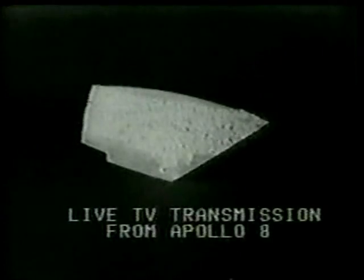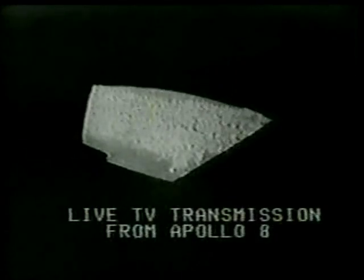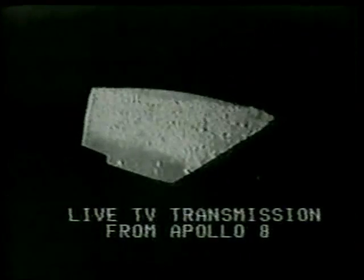Roger, we're just about to lose lock here, that's why we're slowing up a little bit. The Sea of Crises is in front of us now, and we're looking at the left end, running to the window.